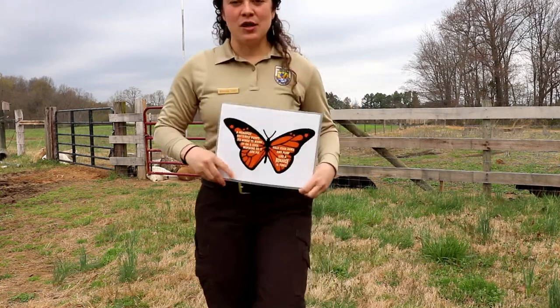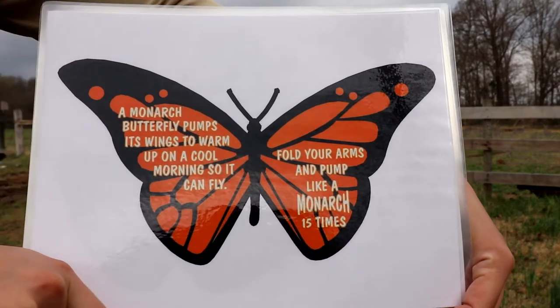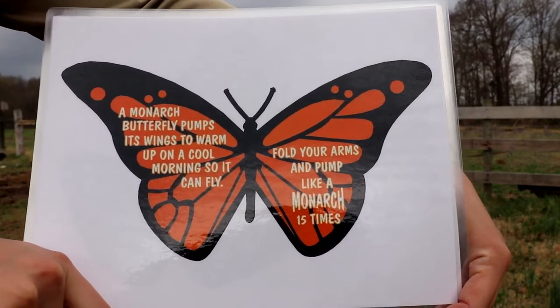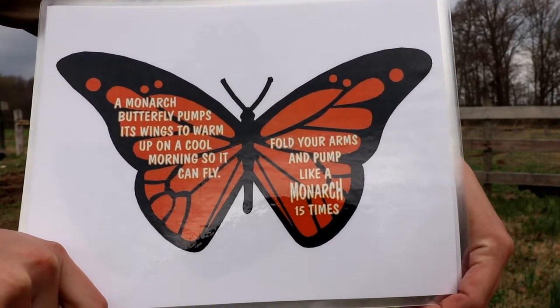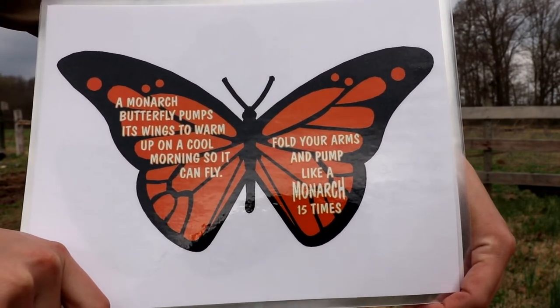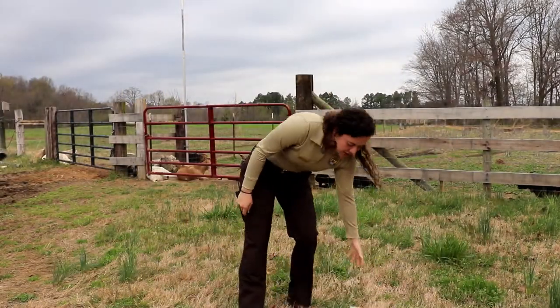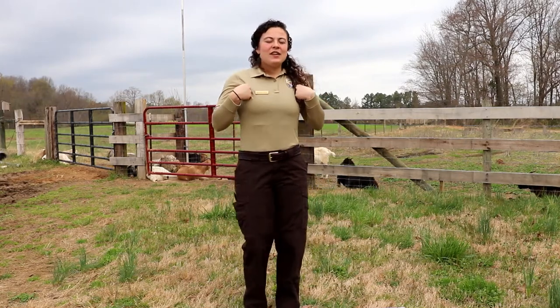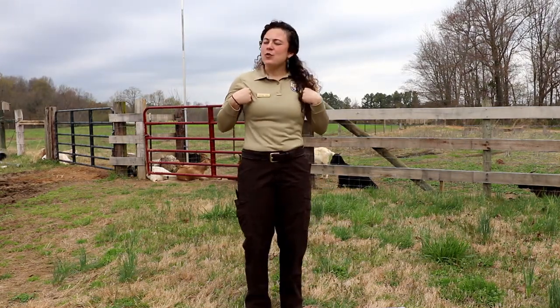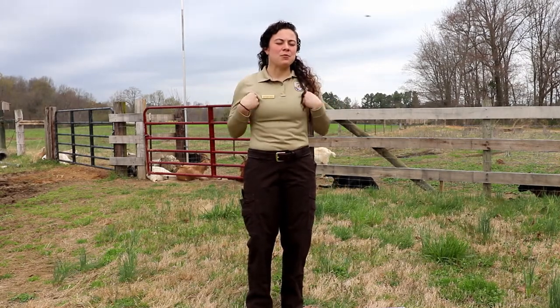Our very first Animal Olympic is the monarch butterfly. A monarch butterfly pumps its wings to warm up on a cool morning so it can fly. Fold your arms and pump like a monarch 15 times. You're gonna have your kiddos tuck their wings in just like this — they just woke up and they're trying to get warmed up by the sun before they can take off and fly. So they start pumping: 1...